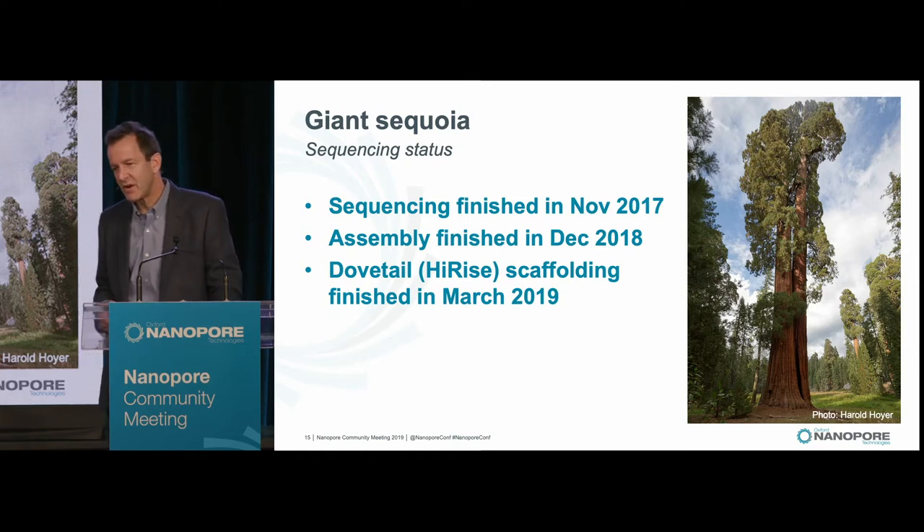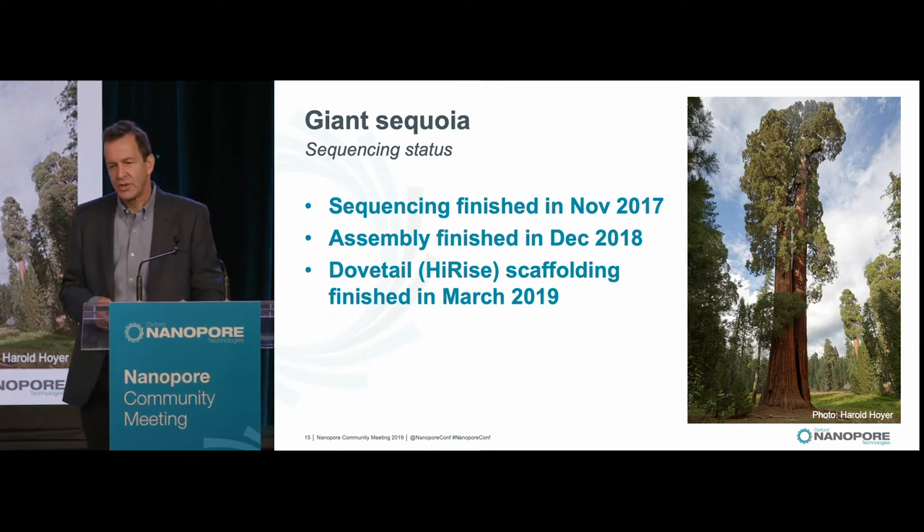The status of our Sequoia project: we actually finished sequencing two years ago. The assembly — because these really big assemblies take a long time — finished about a year ago. We go through multiple rounds of assembly for these things. Then we did scaffolding with Dovetail, and that finished in March, right before the announcement we made in April.